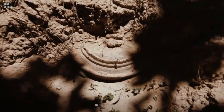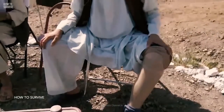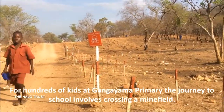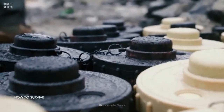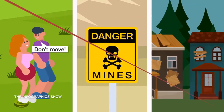Landmines are a product of wars and conflict which remain long after the fighting has stopped. This can be a huge problem for civilians, and especially children that may wander off. In 2020 alone there were over 7,000 casualties due to landmines. Landmines can be tucked away into the ground waiting for a person to apply pressure, and these mines are in developing countries that have little resources to clear out the minefields.